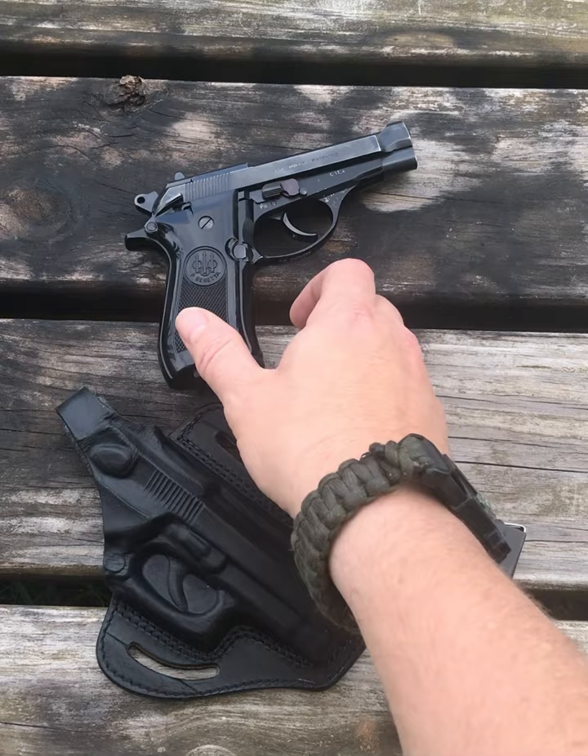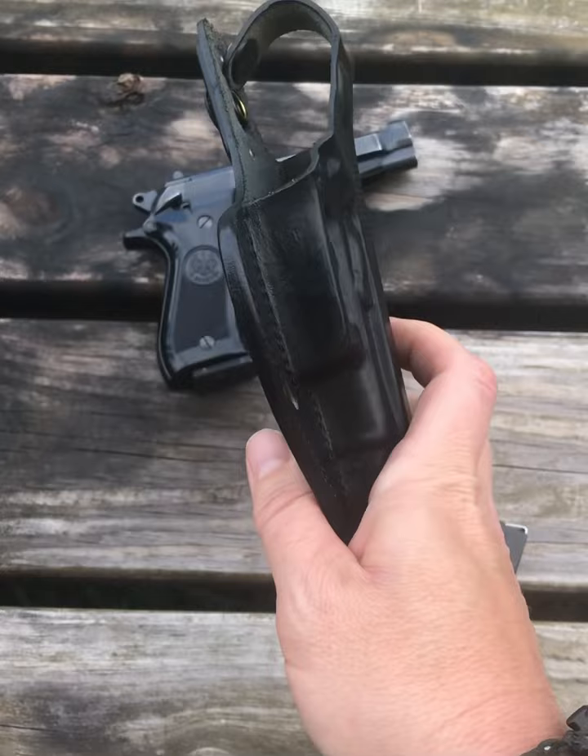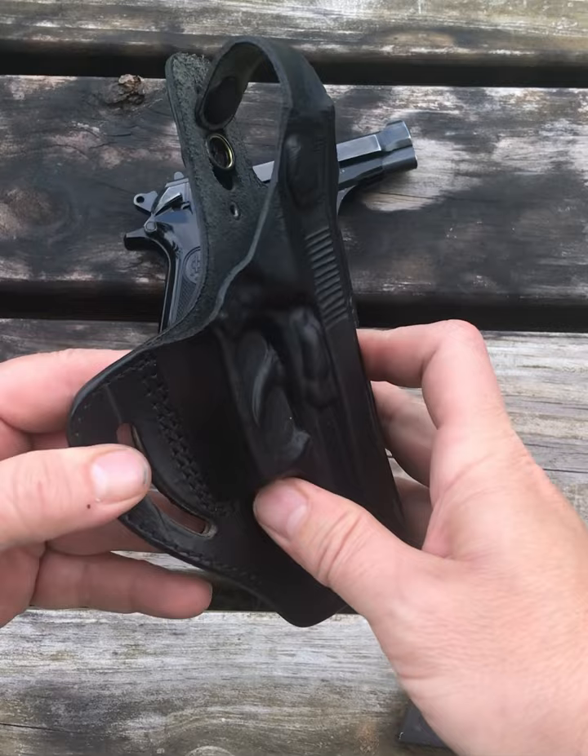Thank you everybody for watching. Today I have got a holster for the Beretta Cheetah. I just found it online and it is made by K Holsters. Seems fairly good — it's what I needed. I just needed something to carry this thing in just to the range. I don't know that I would ever